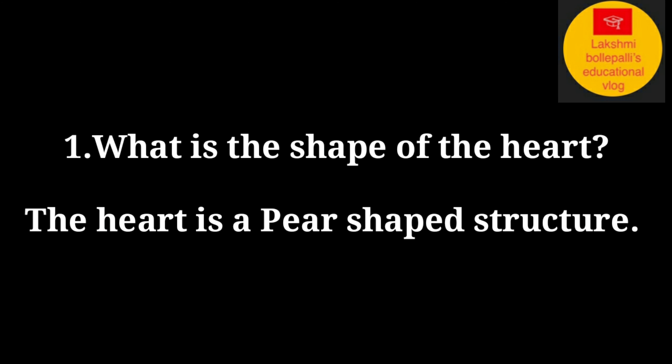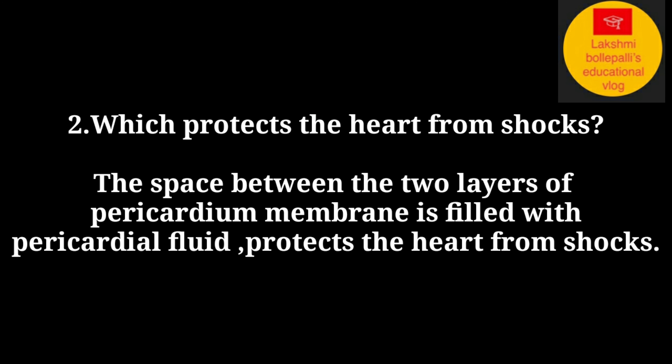What is the shape of the heart? The heart is a pear-shaped structure. The pericardium membrane protects the heart from shocks. The space between the two layers of the pericardium membrane is filled with pericardial fluid, which also protects the heart from shocks.